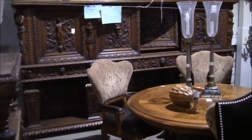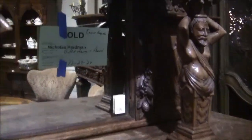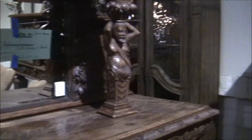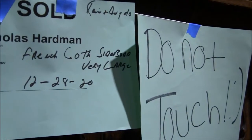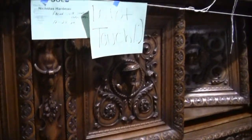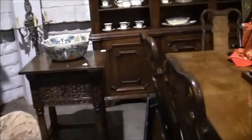Sold — somebody bought this furniture. Where in the world will you put this? $9,000 French Gothic sideboard — very large, says so right on the sign. Do you see how large this is? How is he going to get it to his house? That's a question I'll only have an answer to when I see it moved onto the truck outside.